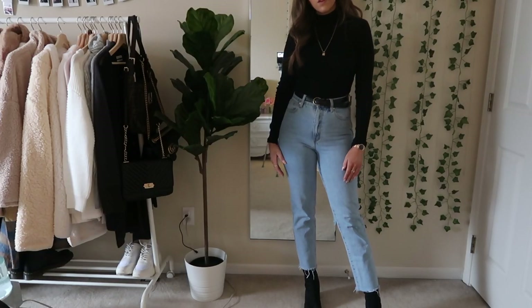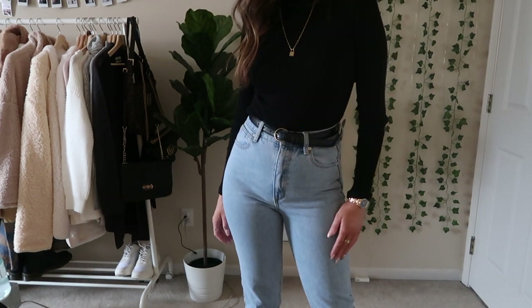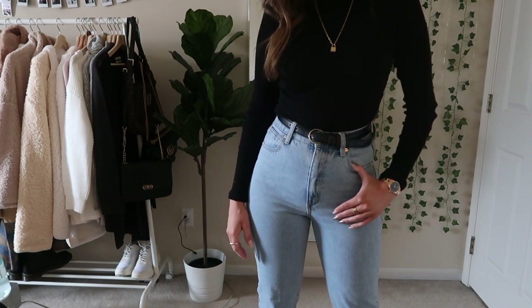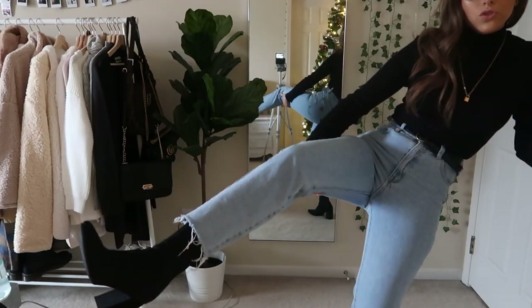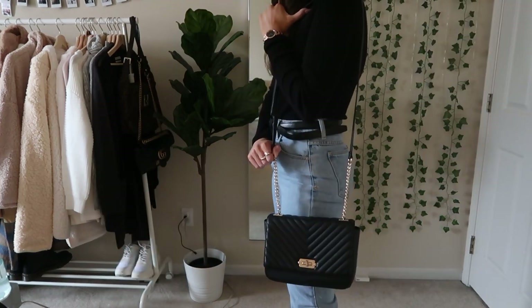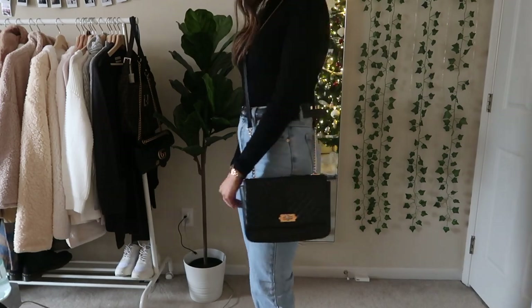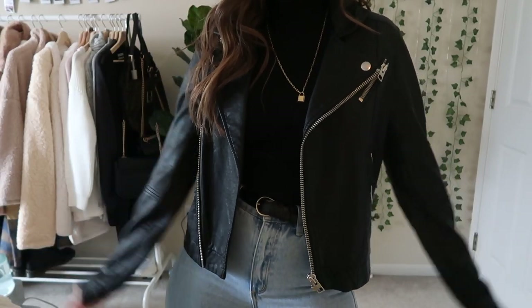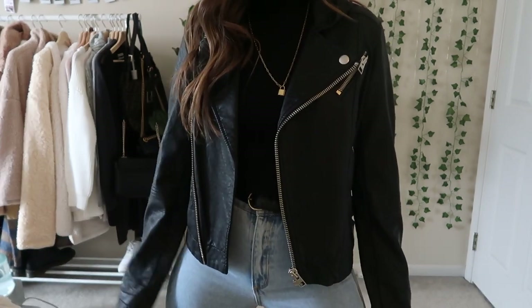For this first outfit I just have a pair of light wash high-rise jeans from Princess Polly with a black basic mock neck top from Brandy Melville. I layered it with a gold necklace — you could add a few more necklaces to spice up the look. Then I have these black heeled boots from Princess Polly and I added this crossbody bag from Target — I'll link a similar one below because I don't think that exact one is available anymore.